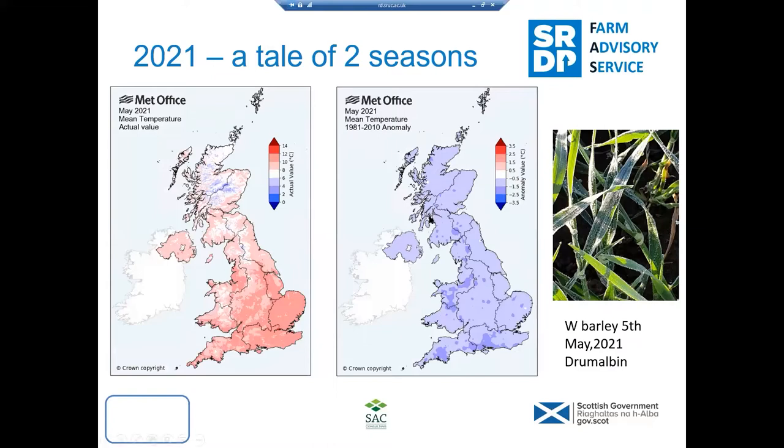Adding in the temperatures — the mean temperatures in May show a few reds and pinks, we're up 8-10 degrees, but compared to the 30-year average we're well below average temperatures. All in all, the whole growing season we've been below average temperatures, with big fluctuations in rainfall. Temperature is one of the major drivers of plant growth and development. And that's a picture taken from the 5th of May this year — winter barley at Tremalbin, covered in frost.